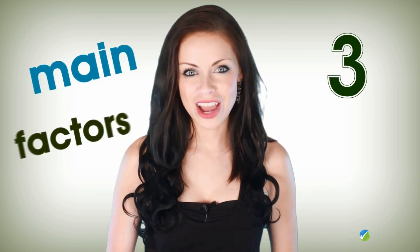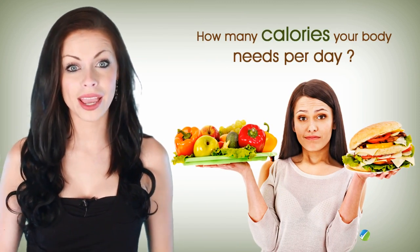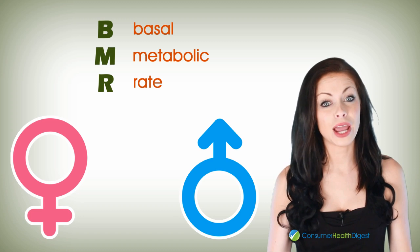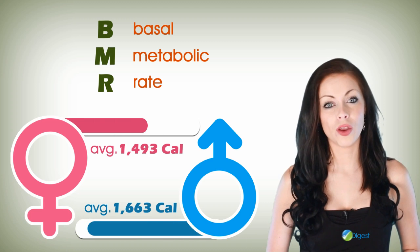There are three main factors involved in calculating how many calories your body needs per day. BMR, known as basal metabolic rate, is the amount of energy your body needs to function at rest. When compared, men have a higher BMR than women.